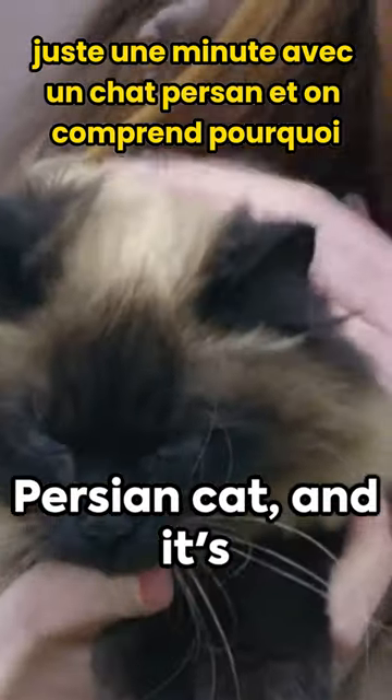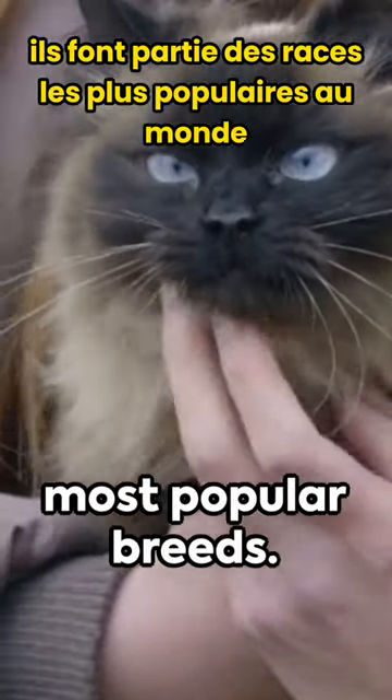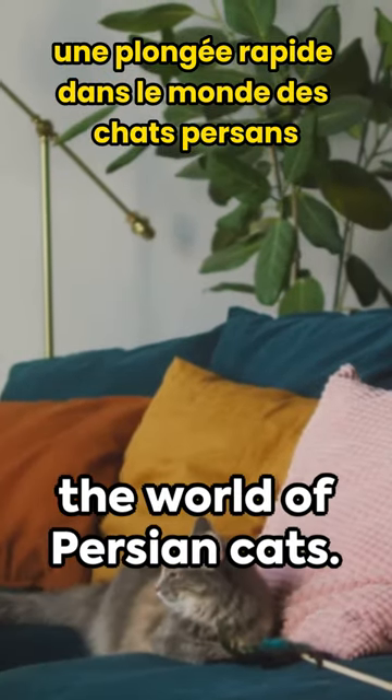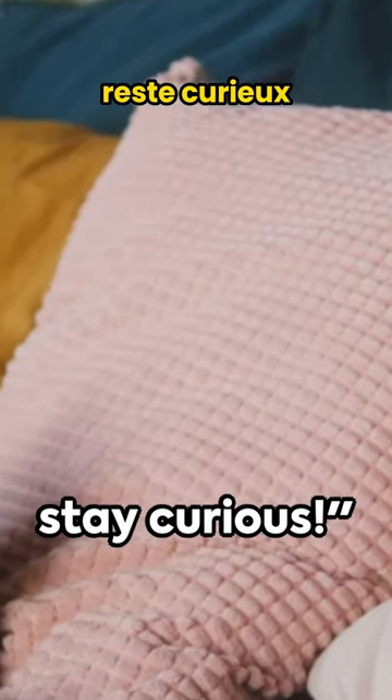Just a minute with a Persian cat, and it's clear why they're among the world's most popular breeds. So there you have it, a quick dip into the world of Persian cats. Until next time, stay curious.